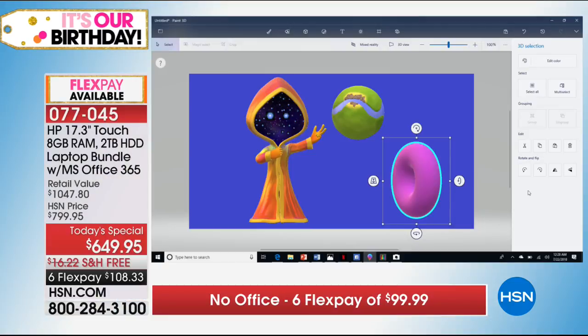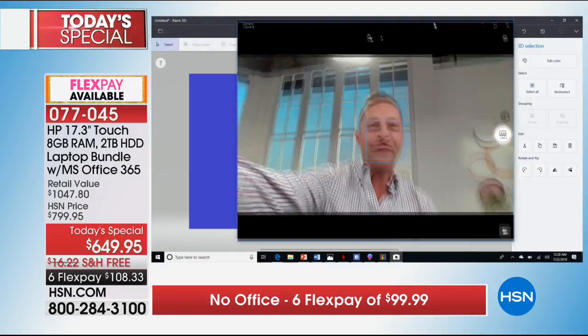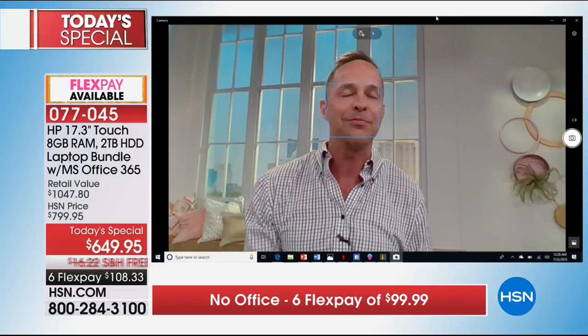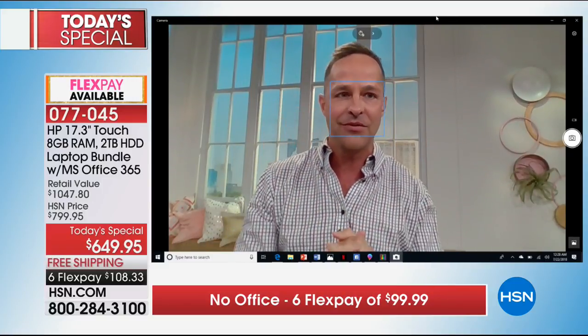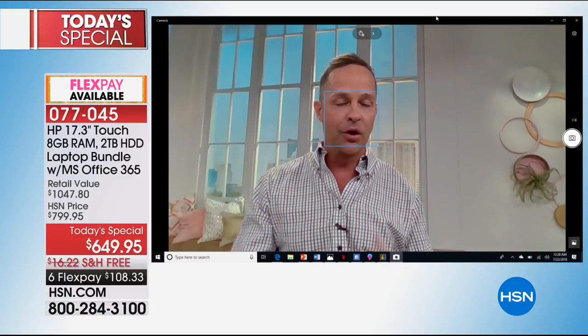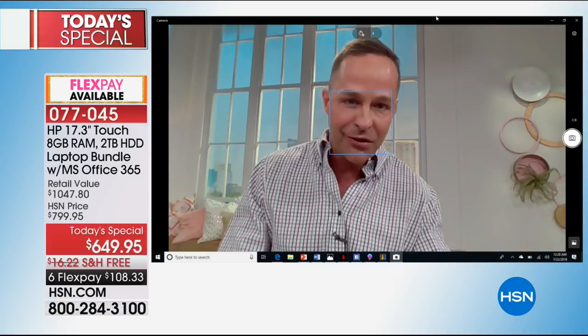Aaron connects his computer to the television to show some really cool features. There's a high-definition camera built in — HP's True Vision webcam, high definition, great for talking to friends and family across the country or world. There are also stereo tuned speakers built in. Aaron apologizes for a slight cold affecting his voice.